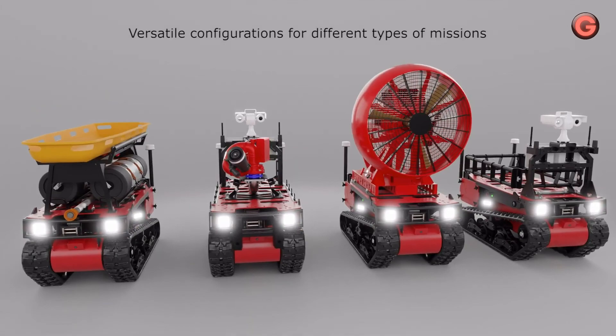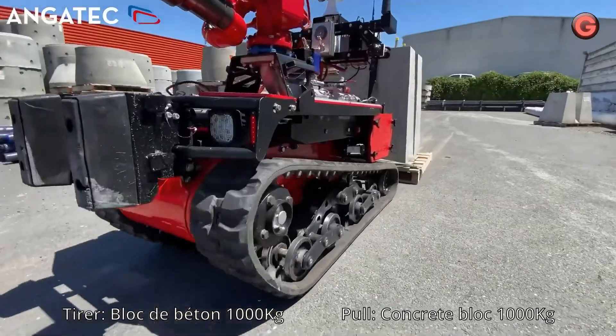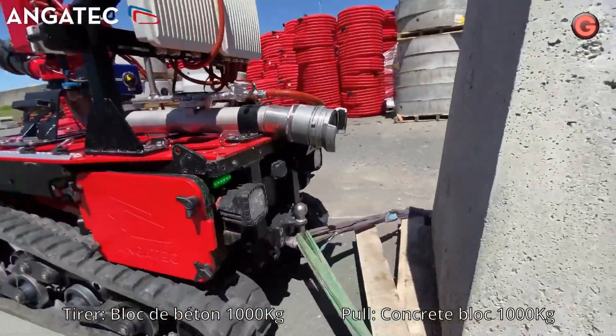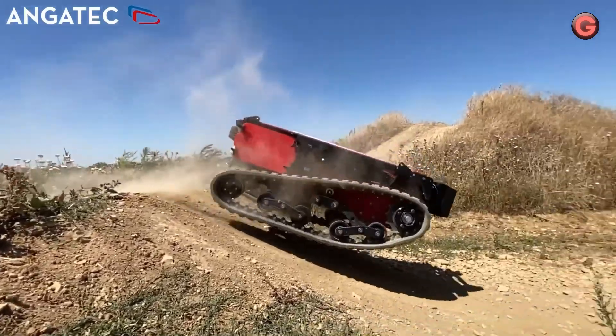As a scout, TC-800 determines risks by gathering information on areas at risk for personnel. It has a black box that records all the robot's activity, allowing for faster remote diagnostics.